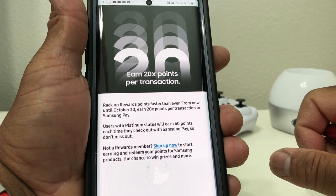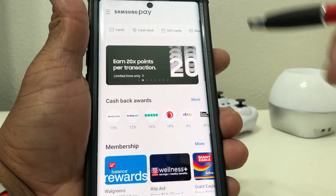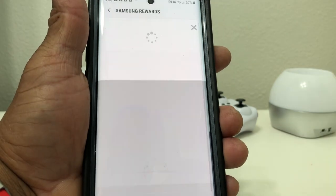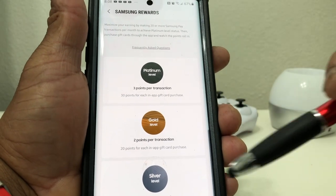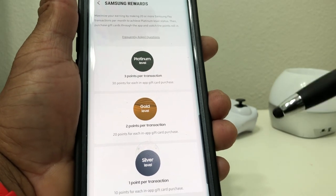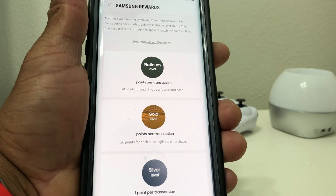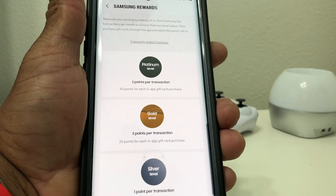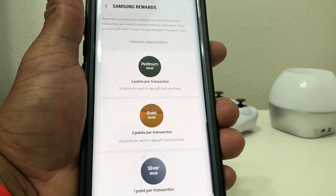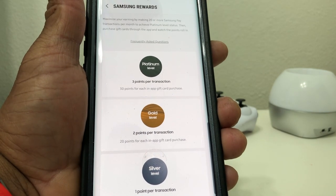The promotion has been extended to October 30th. With Samsung Pay there are three levels of a point system: Silver, Gold, and Platinum. Normally, Silver gets you one point per transaction, Gold gets you two points, and Platinum gets you three points per transaction. With 20 times the points, Silver now gets 20 points per transaction, Gold gets 40, and Platinum gets 60 points per transaction instead of 3.